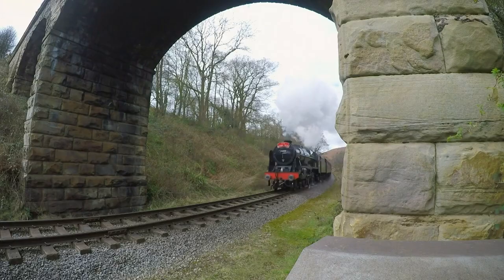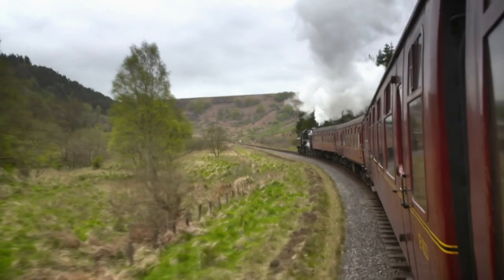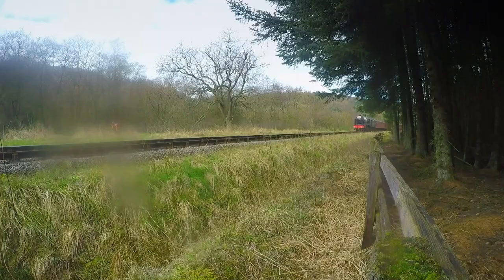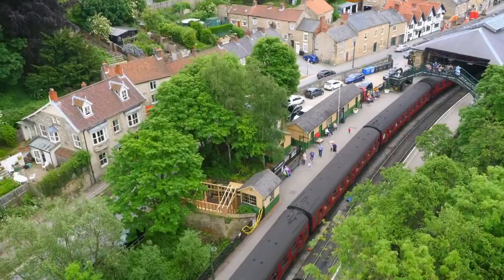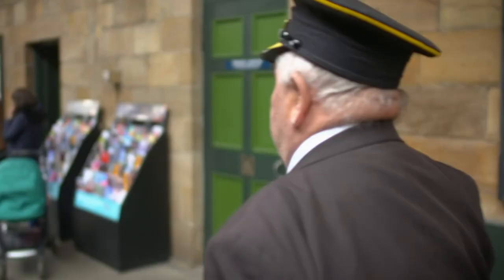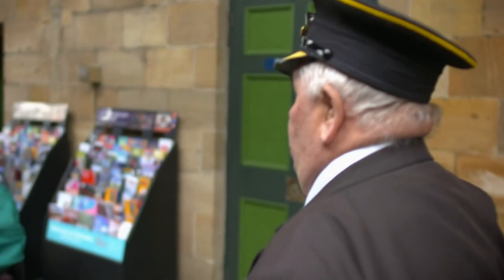Royal Scott is dropping down through Newtondale on the final leg of its first run. After an hour and 20 minute, 18-mile journey, Royal Scott reaches Pickering — the end of the line. It's been a huge success. It's a step back in time — it reminds me of my childhood. Young at heart, Bert might be 82, but the average age of volunteers on the railway is a sprightly 70.